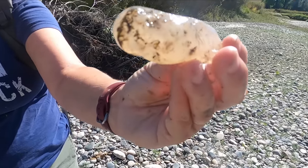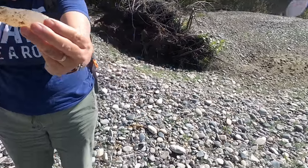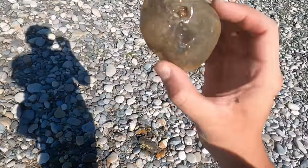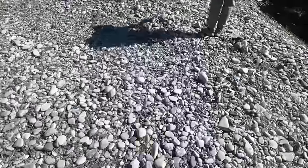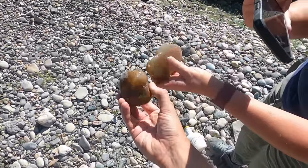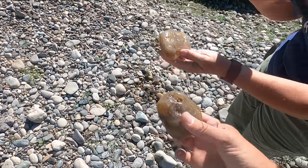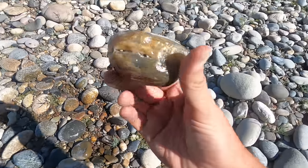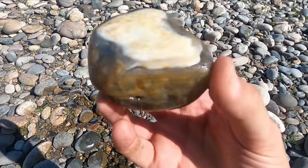Look at this awesome limb cast that Kate just found — that is so cool, I love seeing those so much. Another really nice agate — oh, I think Kate and I just picked agates up at the same time! Yours is bigger, mine is cooler though. I think we got a really nice agate right here. Oh yeah, look at that water line — that is freaking stunning.